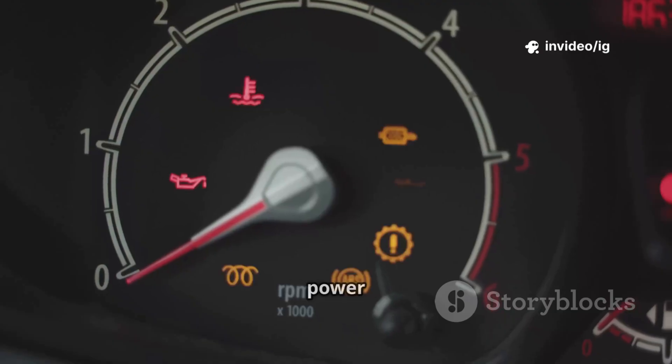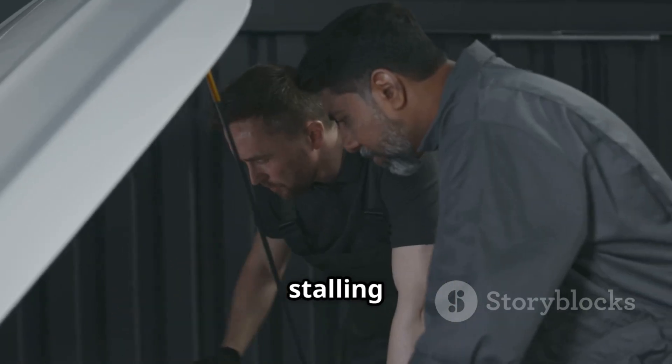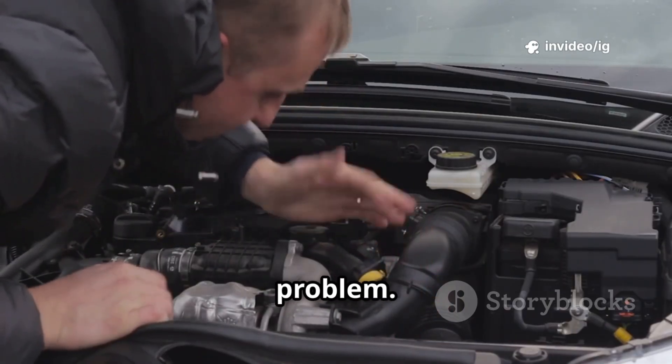Symptoms include: check engine light on, reduced engine power, limp mode, transmission shifting issues, throttle response problems, possible stalling, or failure to start. If you're facing these issues, let's locate the key sensors and components involved in this problem.